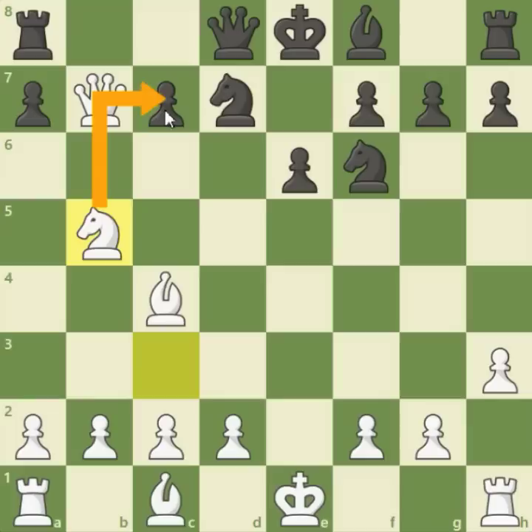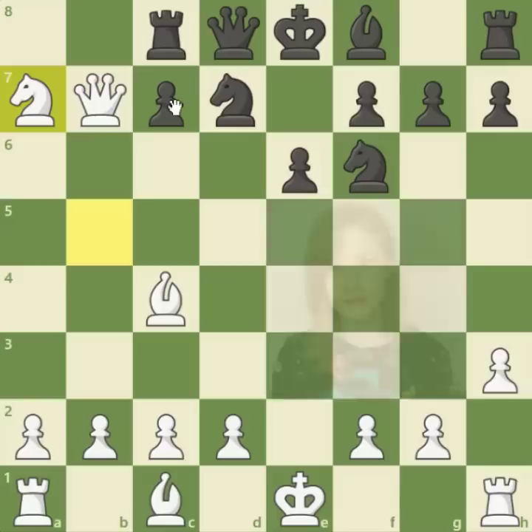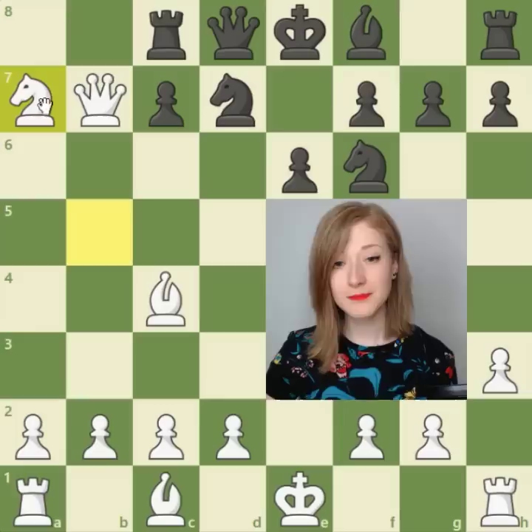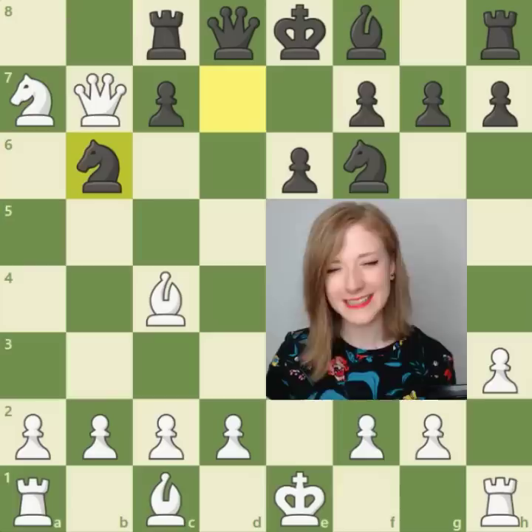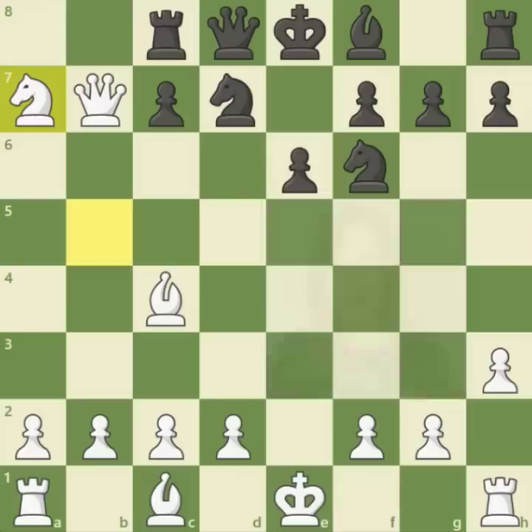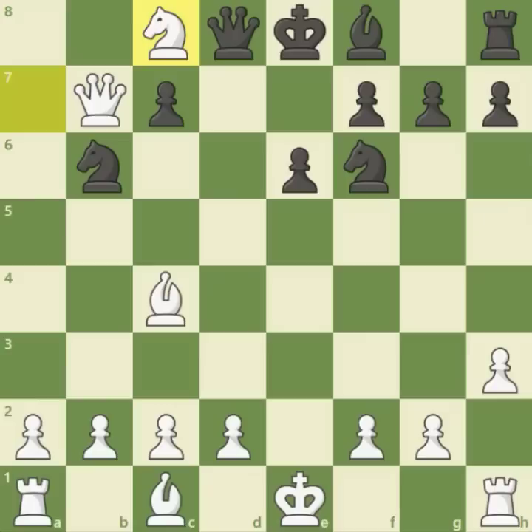Now here comes another attacking move — Nb5, threatening Nc7 fork immediately. Look at this aggressive play by white. Rc8 defending the pawn, but here comes the second pawn that white captures: Nxa7. White is winning — this position is quite an advantage for white. But what happens next is that even though the rook is clearly hanging, black did not move it. Black goes Nb6. Rb8 would have been the most natural move not to give up the rook. And so white captures the rook — the exchange sacrificed by black.